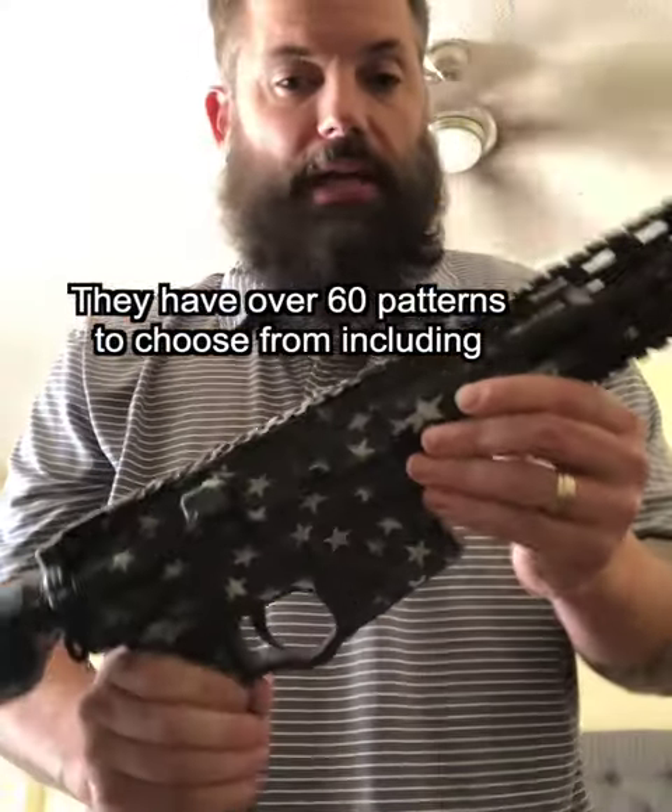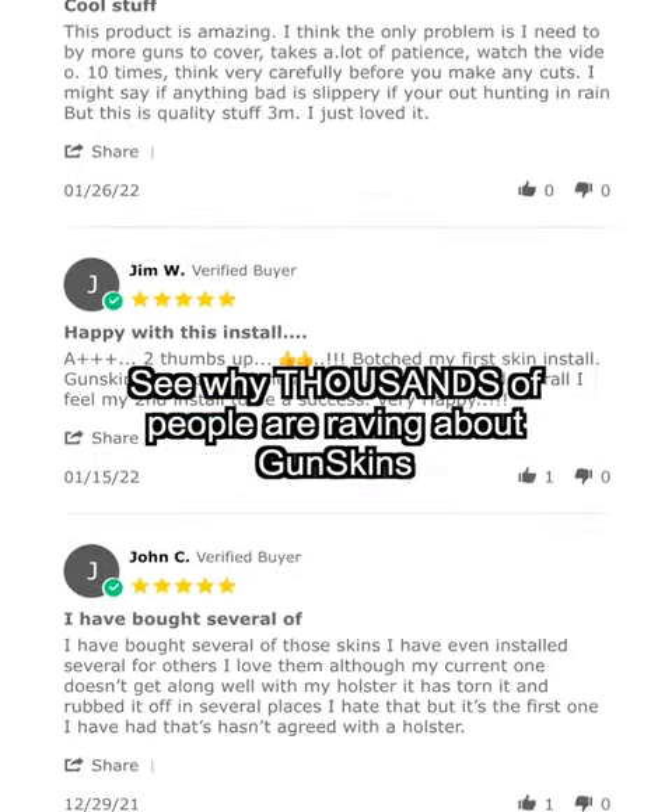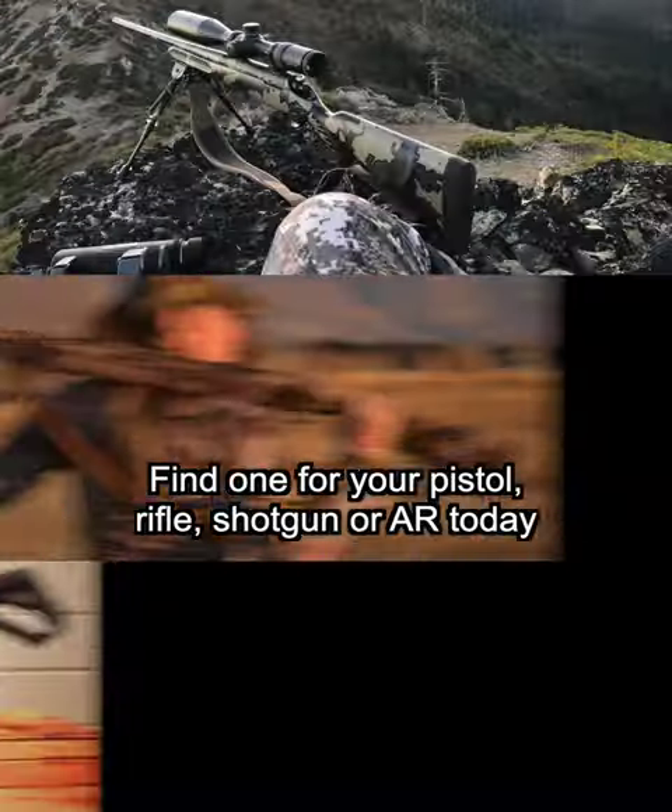They have over 60 patterns to choose from, including camouflage, patriotic designs, and more. See why thousands of people are raving about Gunskins and find one for your pistol, rifle, shotgun, or AR today at Gunskins.com.